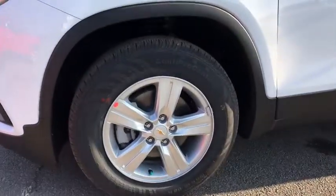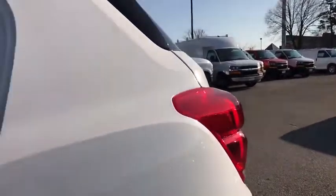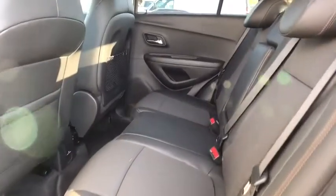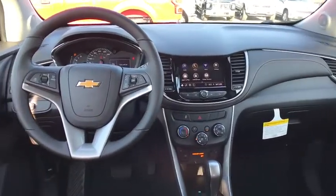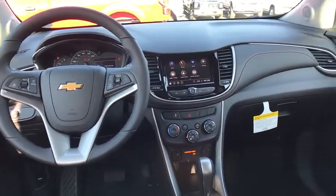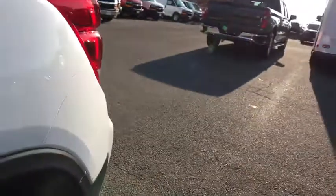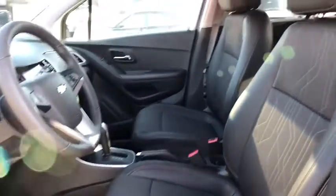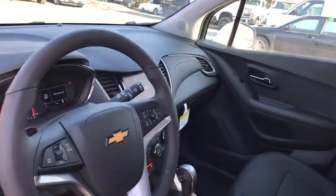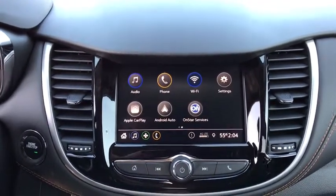This isn't just a vehicle, it's an experience. So stop in for a test drive today. This is the vehicle.